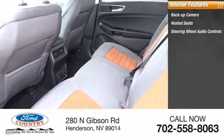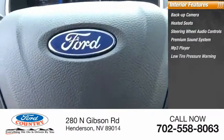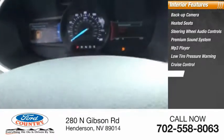Audio controls, premium sound system, MP3 player, low tire pressure warning, cruise control, trip computer, power outlets, power door locks.